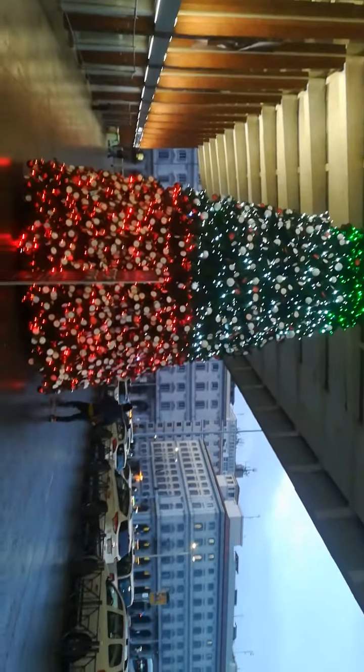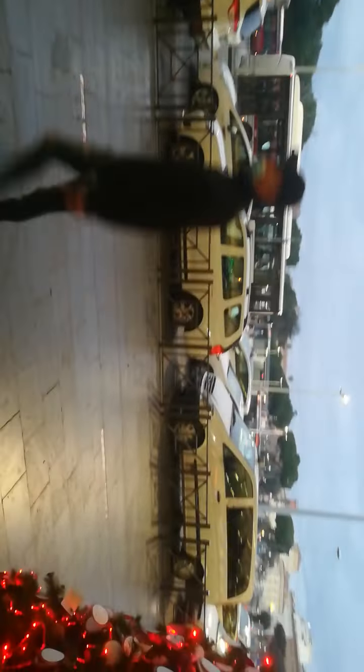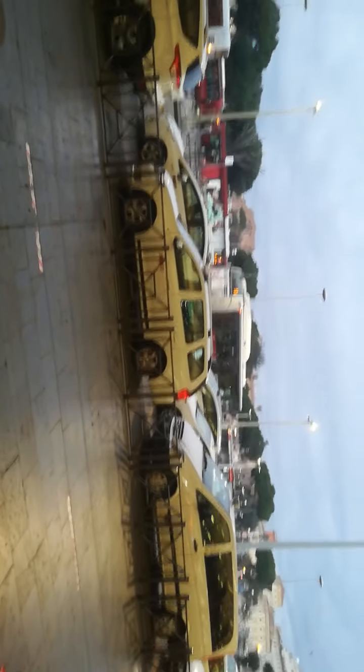Please subscribe. If you want to enter the bus, you can take this way. This is how Roma Termini train station looks like this Christmas. Please subscribe to my YouTube channel, hit the notification, and share the video. Thank you for watching.